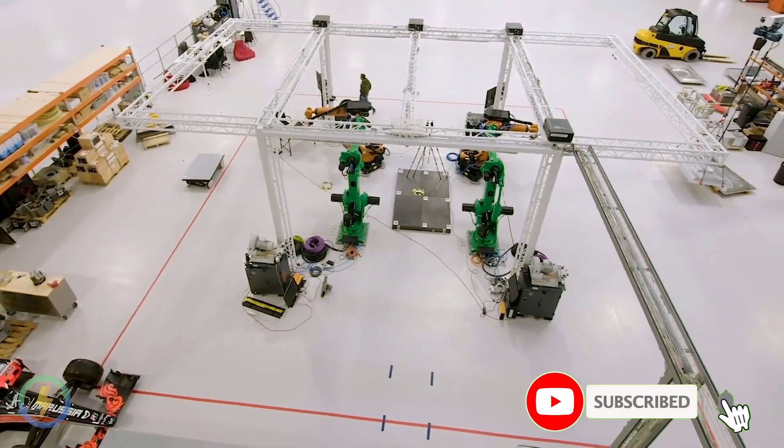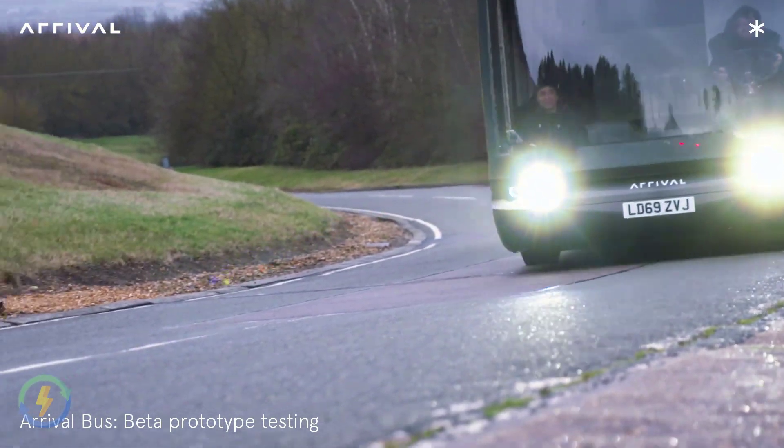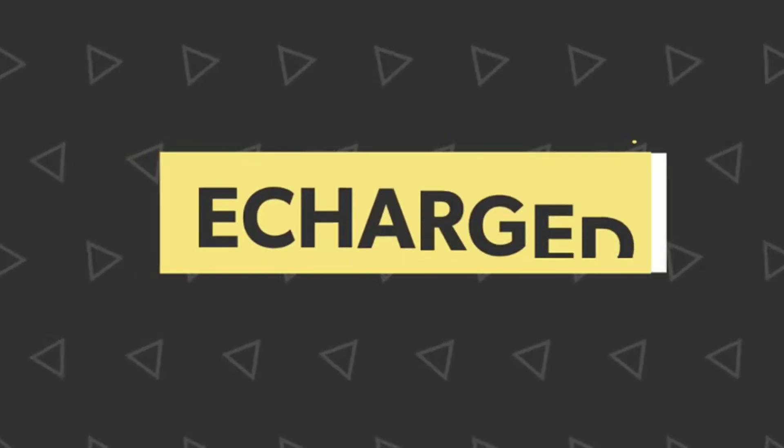Please let me know your views about the Arrival bus and this technology in the comments. That's it for today, this is E-Charge signing off.